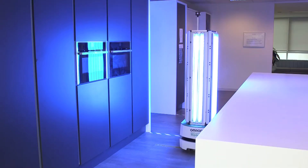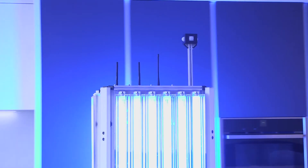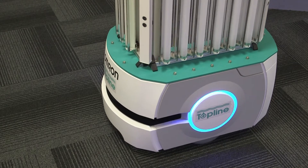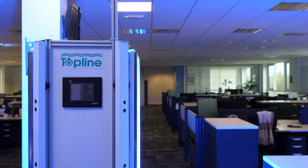The UVC robot by Topline uses the proven method of UVC light sterilisation technology to combat COVID and other viruses, such as SARS, MERS and Ebola, in a thorough, faster and less labour-intensive manner, enhancing safety and protecting brand reputation.